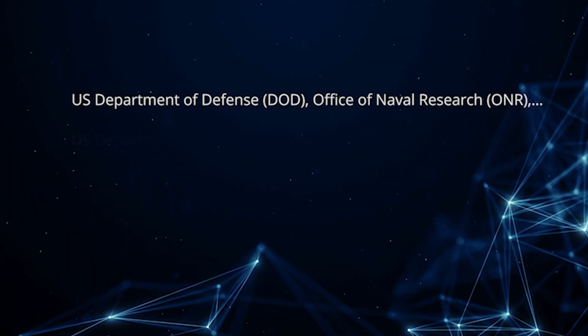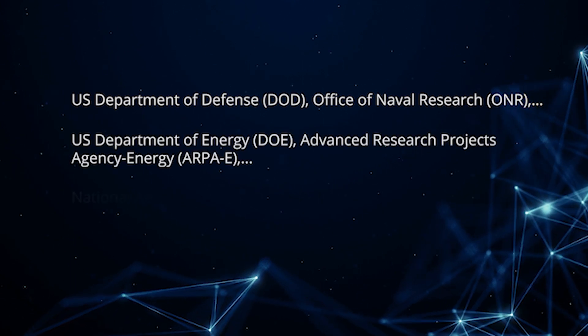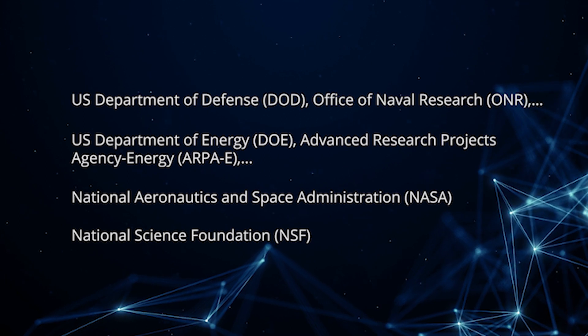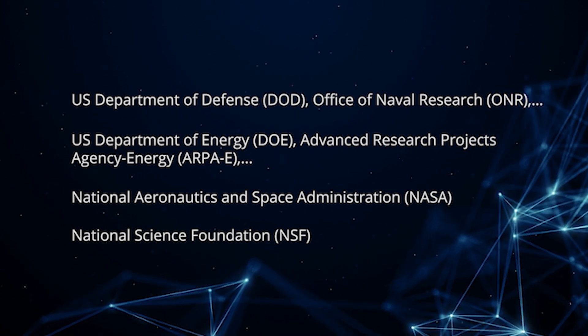Some key contributions made by the center in this field include the analysis of PLL-based interactions, the impact and benefits of grid-forming inverters, and the development of the first impedance measurement unit in the world capable of assessing the stability conditions at any AC or DC system interface. The volume and breadth of topics investigated within the consortium has been possible thanks to additional support from several U.S. government agencies, including the Office of Naval Research, the U.S. Department of Energy, ARPA-E, NASA, and NSF, which have allowed the consortium to effectively quadruple research expenditures and technological advancements shared with members.